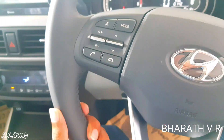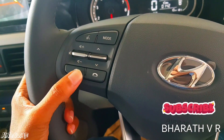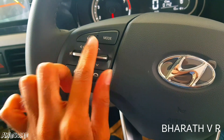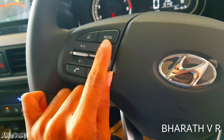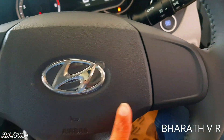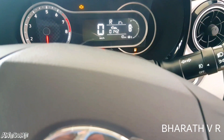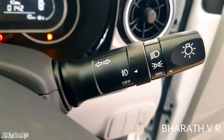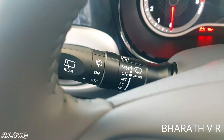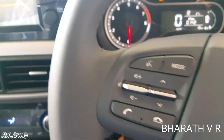The premium quality leather-wrapped steering wheel has steering-mounted controls on the left including Bluetooth controls for calls, media controls, and a voice recognition button. There is a chrome Hyundai logo at the center. On the right stalk you have headlight controls and on the left stalk you have the wiper controls.